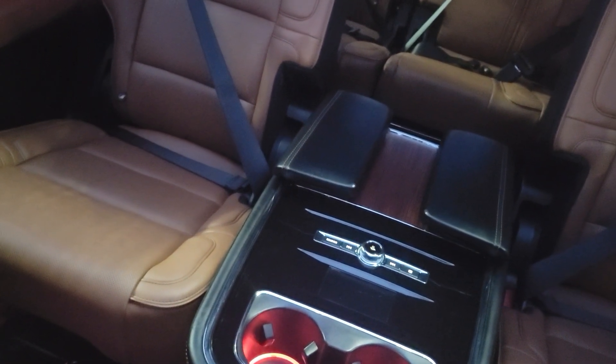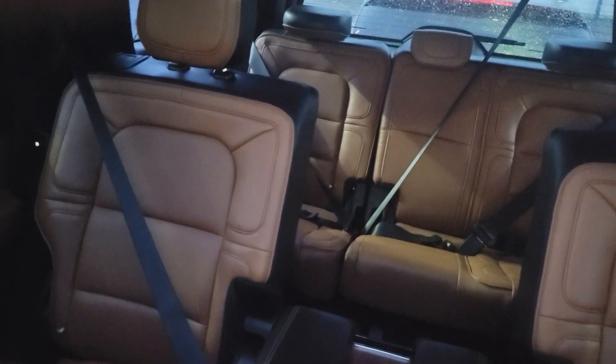You can see here it's got second row captain's chairs with a console in the middle, and then your third row is back there. There's a nice big sunroof on it.